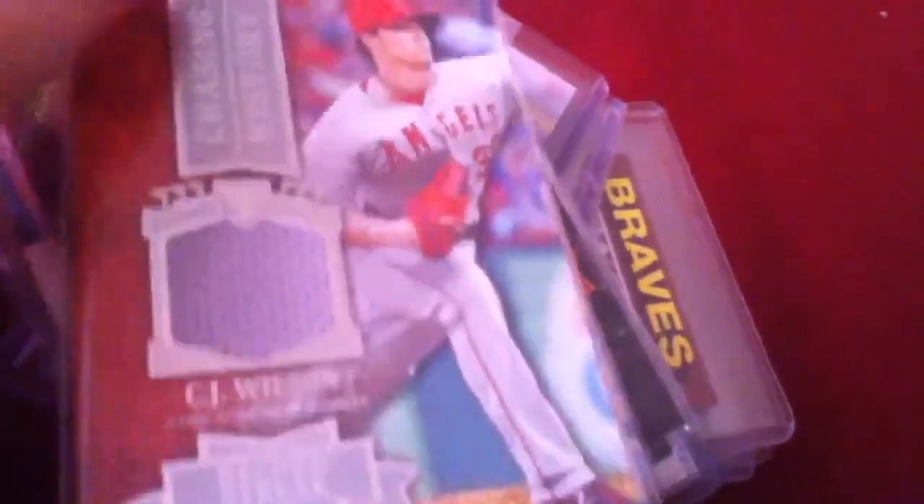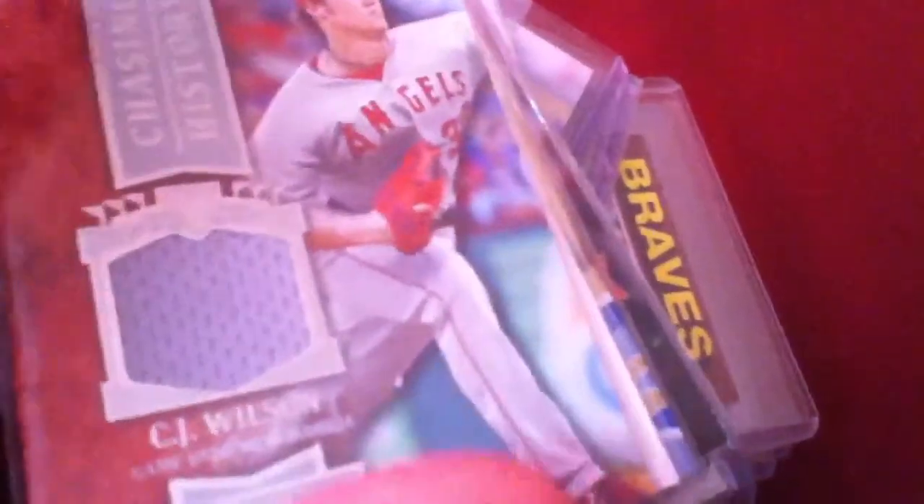Hey guys, it's me back again with a trade video for Jacob Larson. You guys want me to show you all my jerseys, or baseball jerseys, and a few jersey autos.